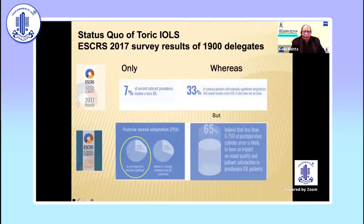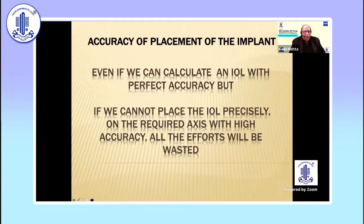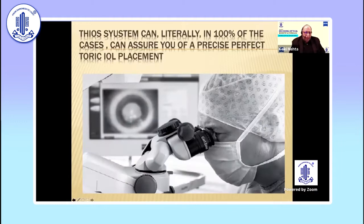In the status quo of toric IOLs, a number of studies have shown that cataract procedures involving a toric IOL result in many patients not getting the quantum of astigmatic control which they really deserve and require. The accuracy of placement is vitally important — as important as in designing a watch. If we can calculate an IOL with perfect accuracy but can't place it, all the efforts are wasted. That is exactly where the markerless system came into place.